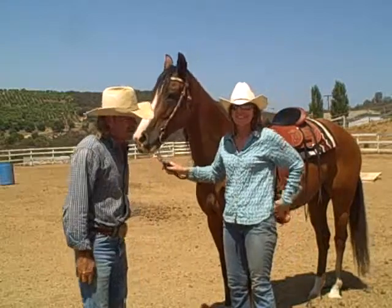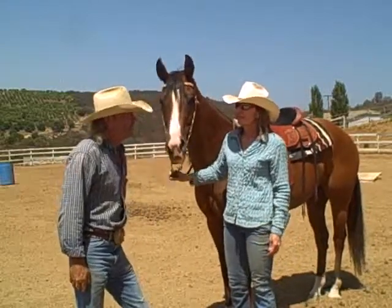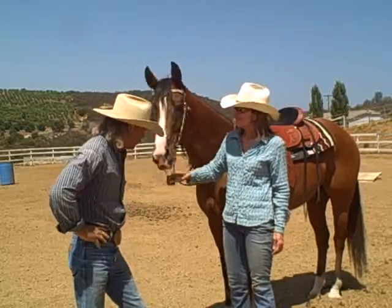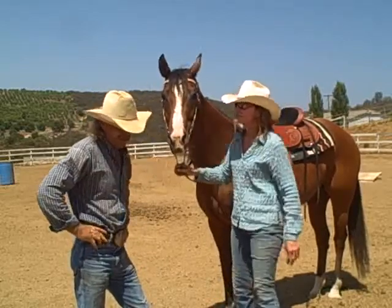This is a client now, close to two years. Her name's Deb. We've become close friends since then. Her horse is, I've got to say, a success story. Very much so.